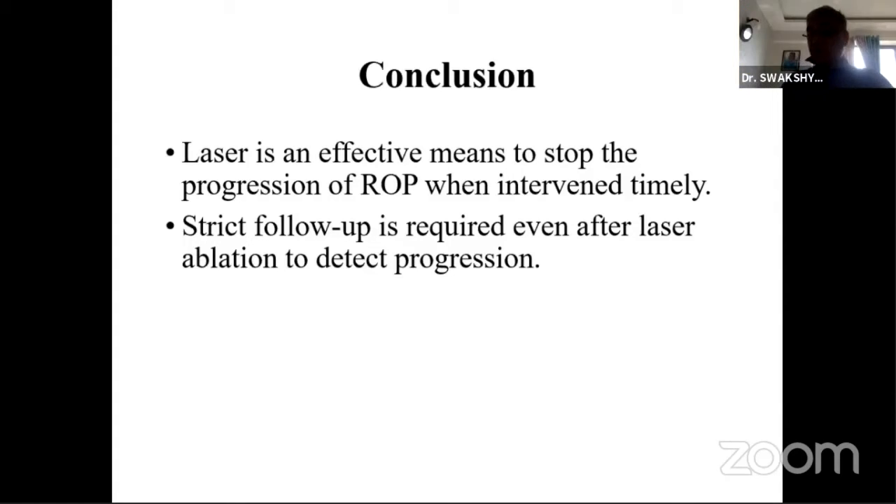I have a question: how many babies had anterior segment neovascularization? And for those babies, have you used the same green laser or have you excluded them? There was no anterior segment neovascularization in any of the cases.